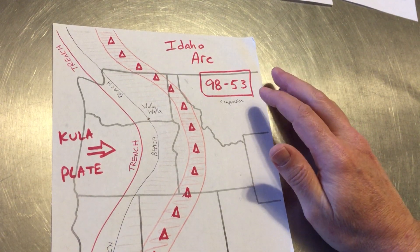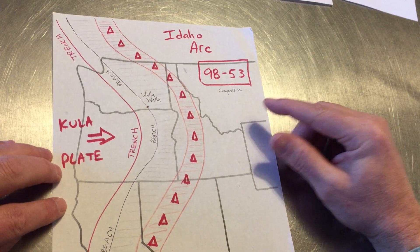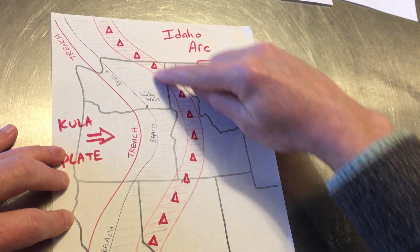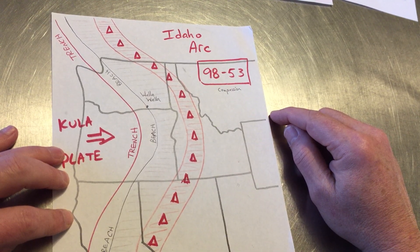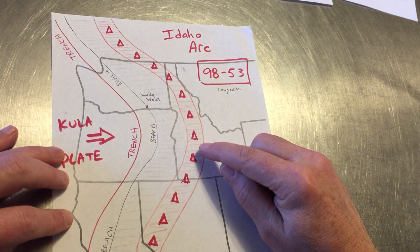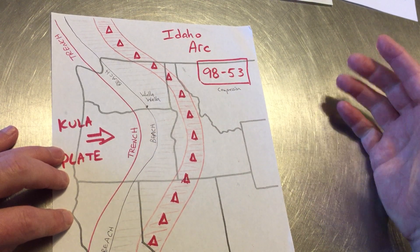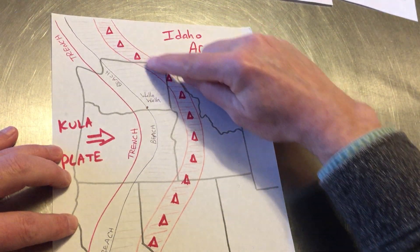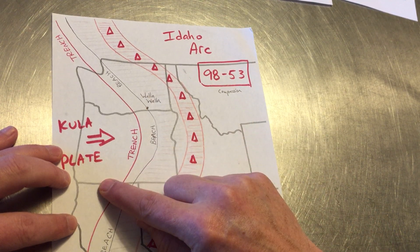Let's also ignore Baja BC. I'm a firm believer in the Baja BC story, but let's pretend it doesn't exist for these sketches. Instead, I really want to focus on the fact that we used to have a volcanic arc in Idaho, and now we have a volcanic arc in the Cascades. It's not an easy transition to go from volcanic arc here to volcanic arc where we know it today, and that's what I'm trying to tell.